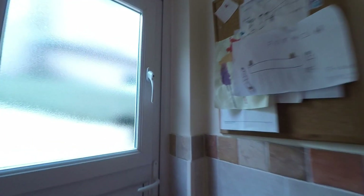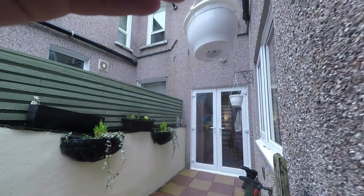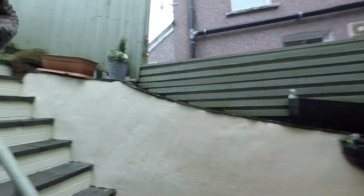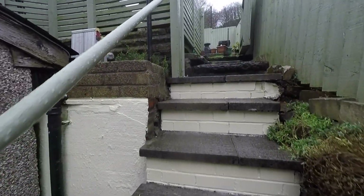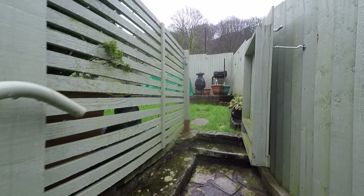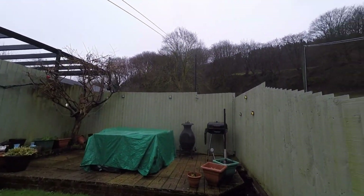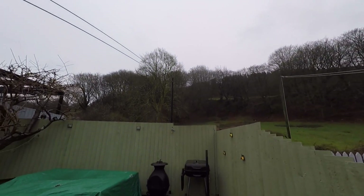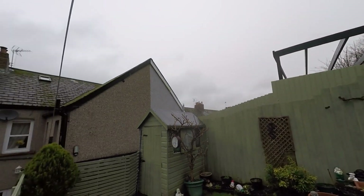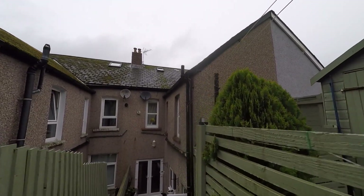Outside, we step into the enclosed garden, first onto a small courtyard area with space for outdoor furniture. A few steps take us up past the property itself where the garden opens out to reveal a nice enclosed garden with a lawn area and a raised patio seating area, offering fantastic open countryside and woodland views to the rear. The garden also provides space for secure storage, ideal for relaxing and entertaining.